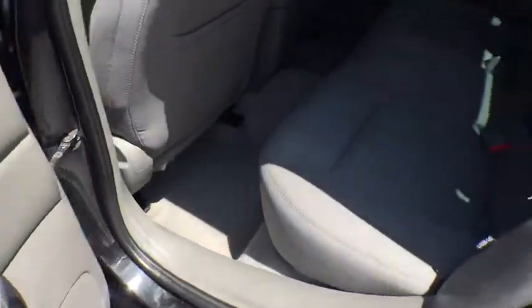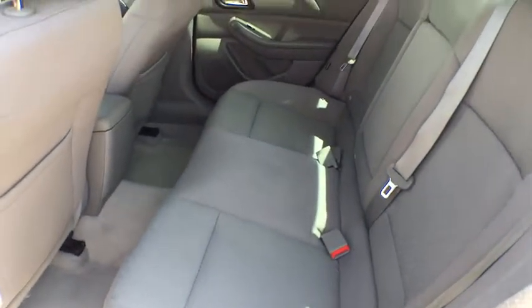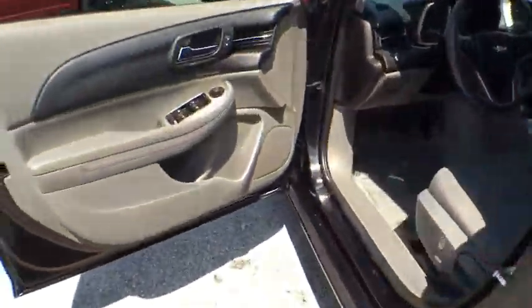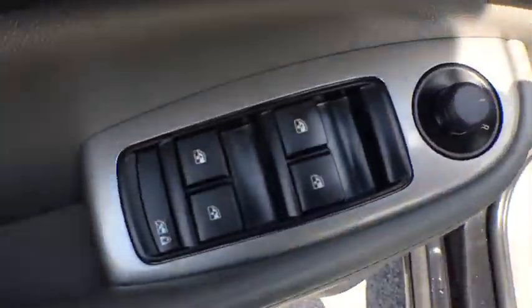Cruise control, front wheel drive, rear defrost, AM-FM stereo radio, trip computer, CD player, bucket seat, MP3 player, power windows.